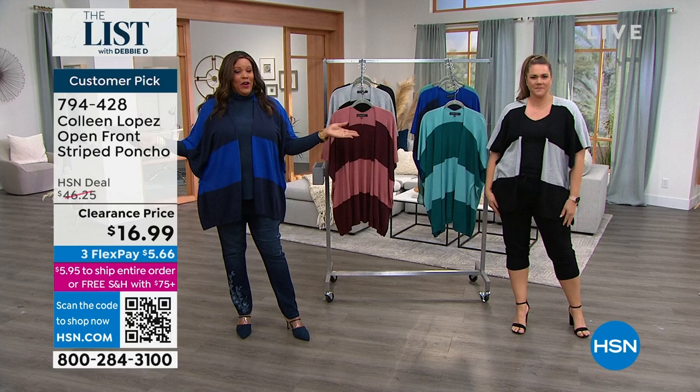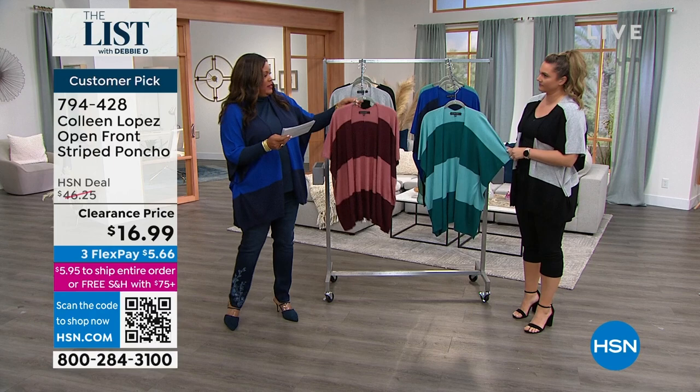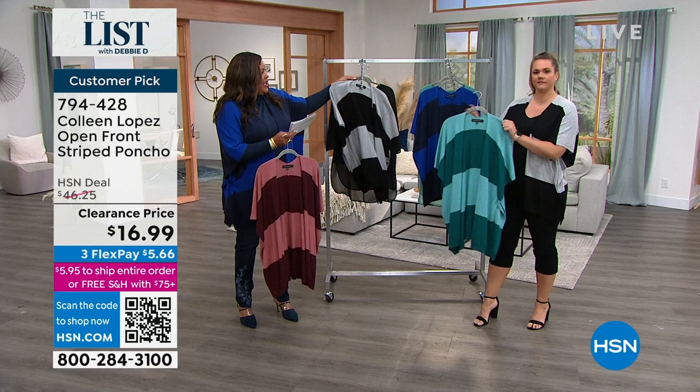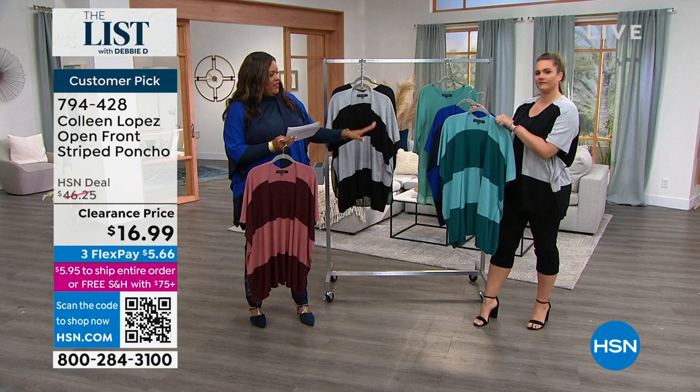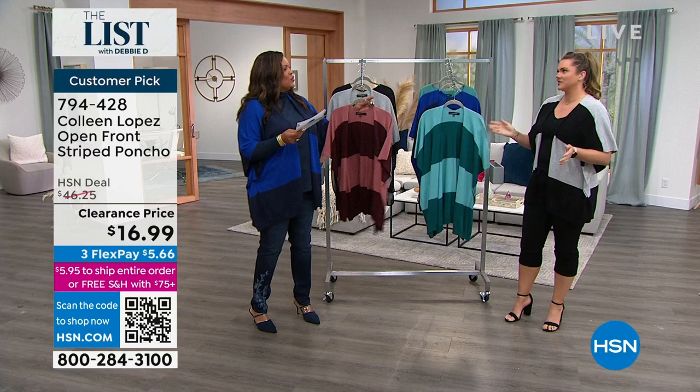Two different ways to wear it, and so many colors. So let's start with the colors. We have the rose wine — this is dual sizing, I'll go over the sizing. Then we also have the black and heather gray, which is what Emily has on. And right there we have the turquoise and spruce, so that's your aqua green family. And then I have on what we call Royal Navy, which I put over the navy turtleneck.